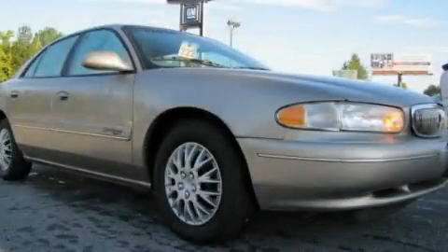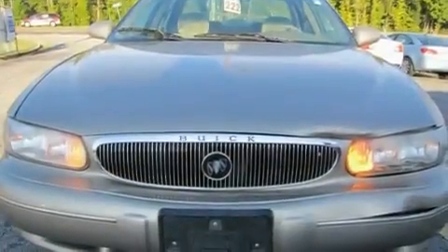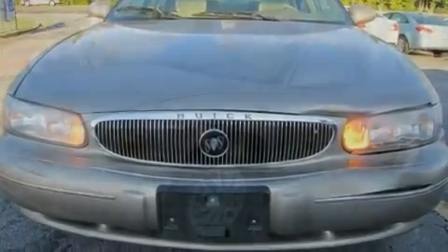This is a 2002 Buick Century. It features a 3.1-liter six-cylinder engine and a four-speed automatic transmission.